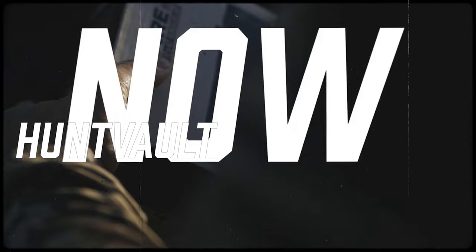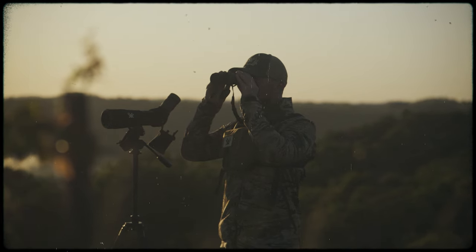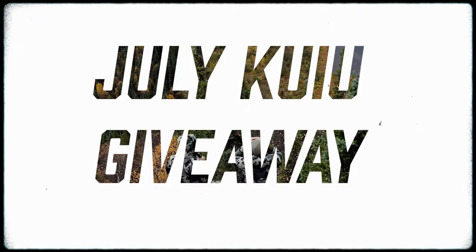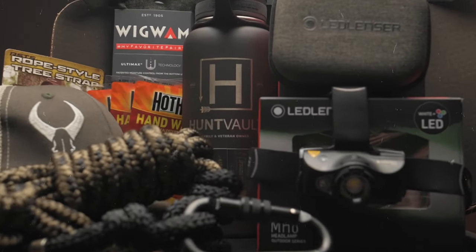Orders for the July Elite Box are happening now. Score a free Vortex Crossfire HD 10x42 binoculars with a new 12-month subscription. Each month we send some of the best gear out there. We're also doing a giveaway — a complete setup over $1,000 in value. Each month you will receive a box full of premium gear.